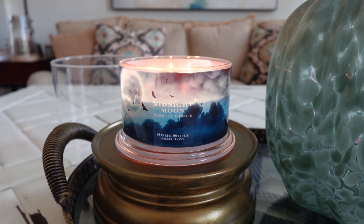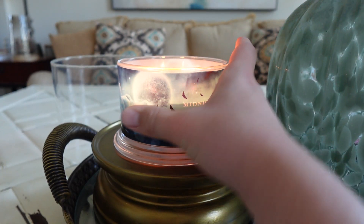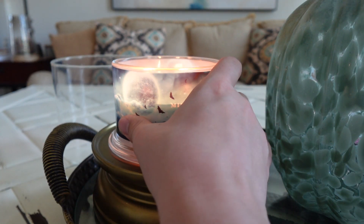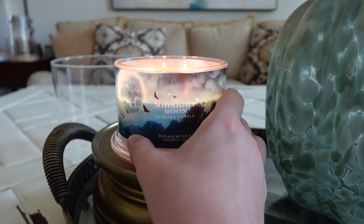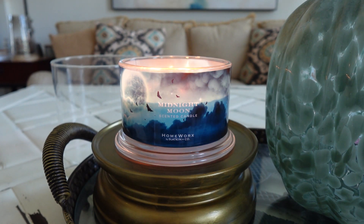I do really like the label on this one. I like how that blue kind of shows when it's lit up. You've got your moon, you've got some bats, and it's just a really pretty wraparound label. Kind of reminds me of the Spooky Vanilla label from last year because it's got that same blue to it. We're going to discuss Midnight Moon — the scent notes, performance, burn, strength and throw, and then we'll wrap it up.